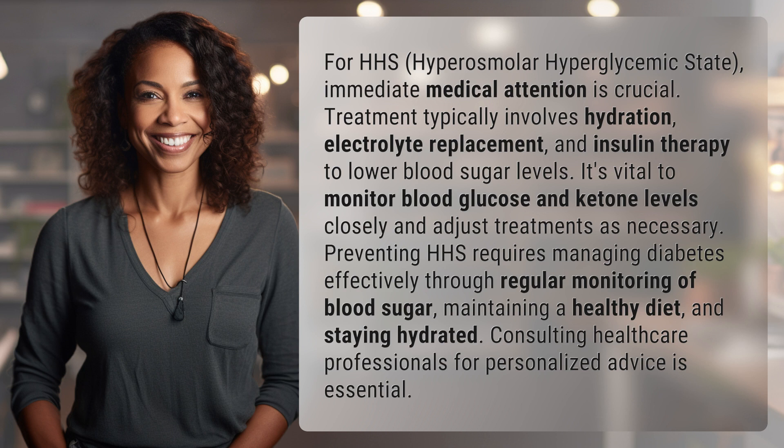Maintaining a healthy diet and staying hydrated are also key. Consulting healthcare professionals for personalized advice is essential.